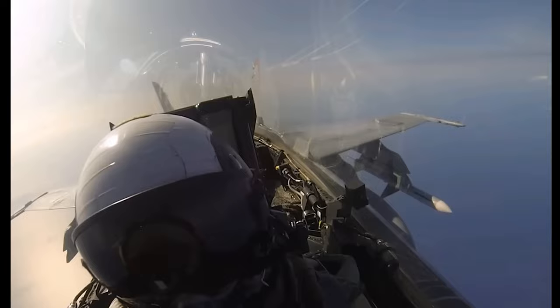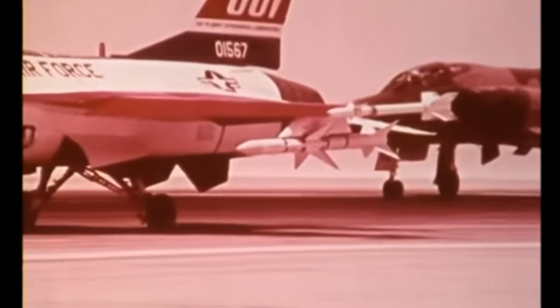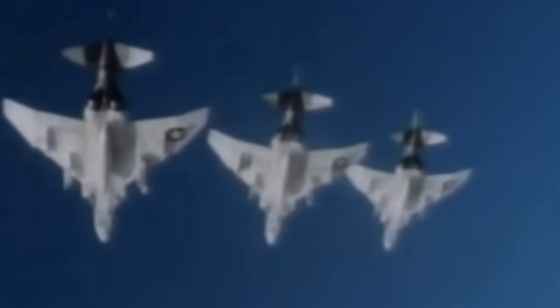To understand the AMRAAM, we need to first discuss its predecessor, the AIM-7 Sparrow. The AIM-7 Sparrow medium range missile was designed by Hughes Aircraft in the 1950s as its first operational air-to-air missile with beyond visual range capability, with an effective range of about 12 miles or 19 kilometers. It was introduced as a radar beam-riding missile and later improved to a semi-active radar guided missile, homing in on reflections from a target illuminated by the launching aircraft's radar. This guidance was designated Fox 1.